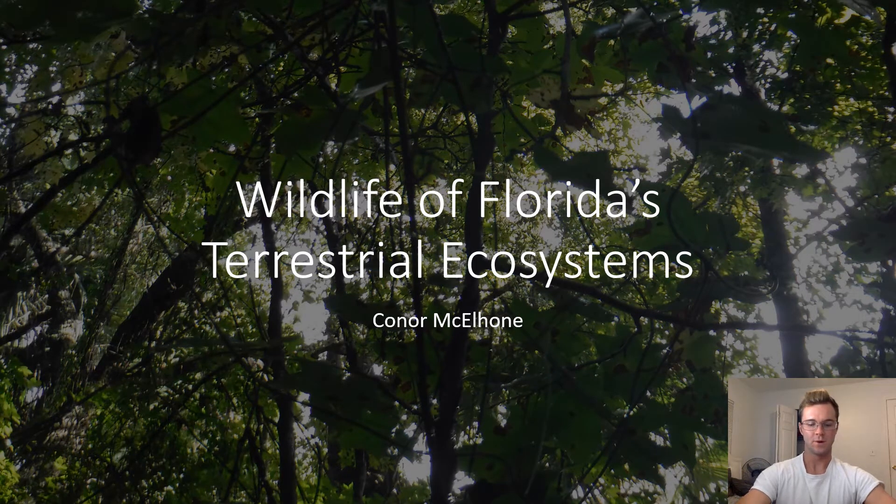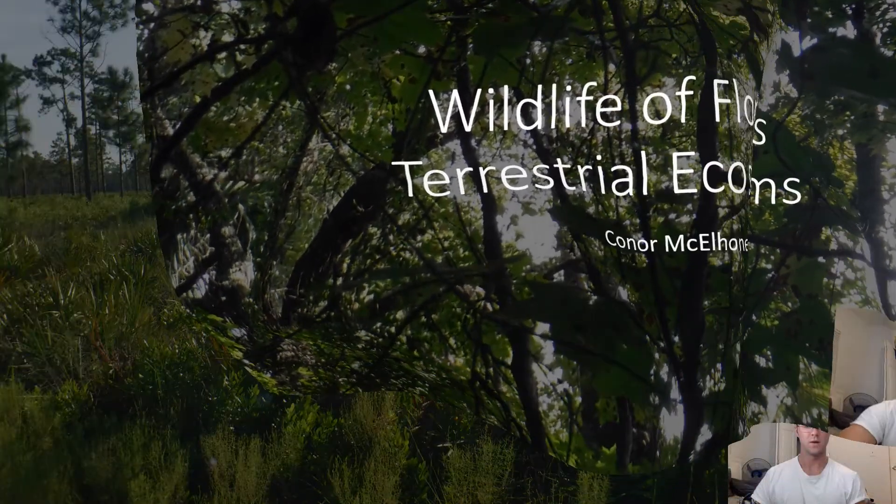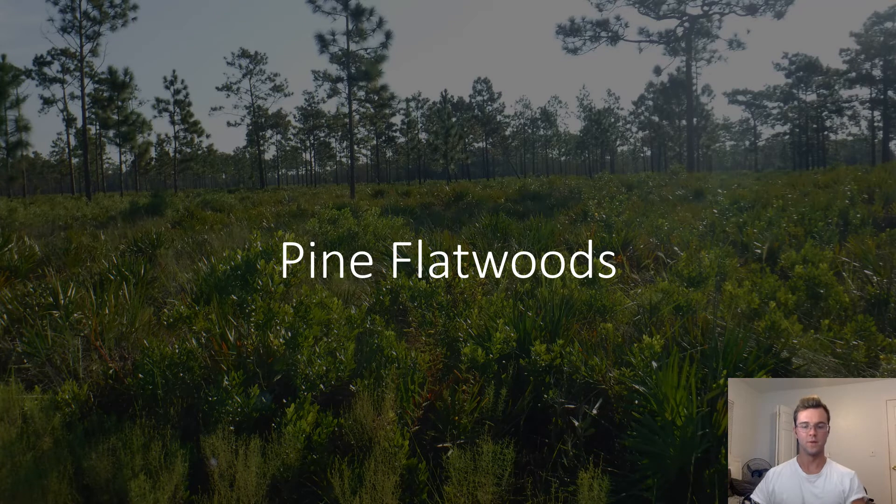Hey guys, I'm Connor McElhood and this is my slideshow of all the plants and animals that I identified. The first ecosystem that I explored was the Pine Flatwoods. This ecosystem is characterized by the dominance of pine in the canopy and the dominance of wiregrass on the forest floor, as well as the very flat landscape. A variety of wildlife are found in this ecosystem.